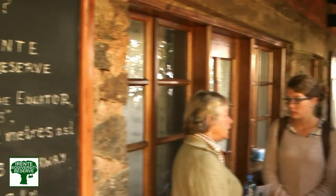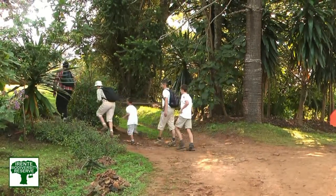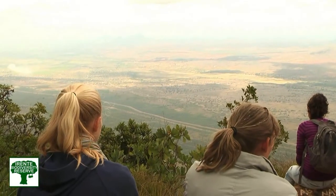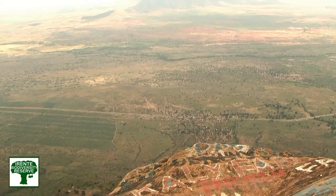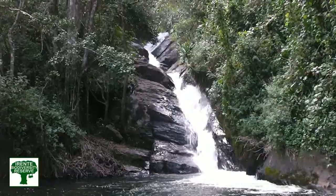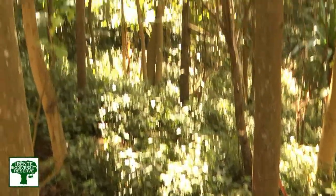Erente Biodiversity Reserve is a good base to explore the Usambara mountains. We have guides available who can take you around the mountains. The climate up here is very cool compared to the coast where it's hot and humid, so we get a lot of people coming here to walk. You can experience the forests of the Usambaras with many different species of birds, small mammals, insects, and butterflies.